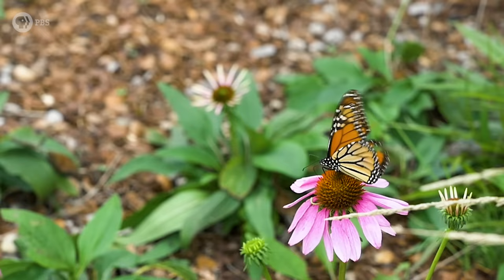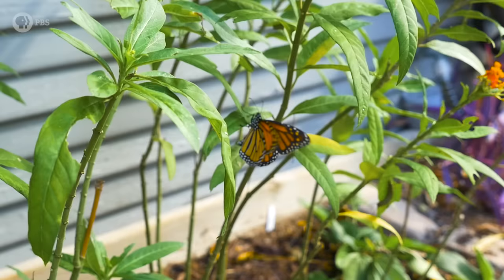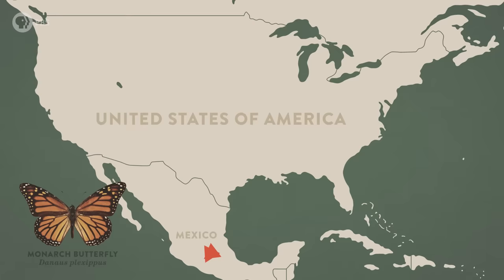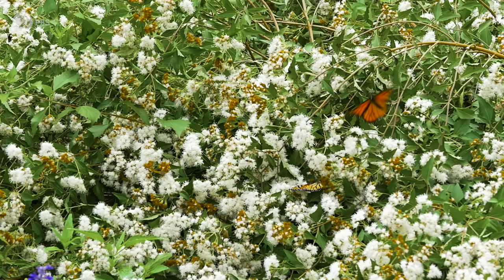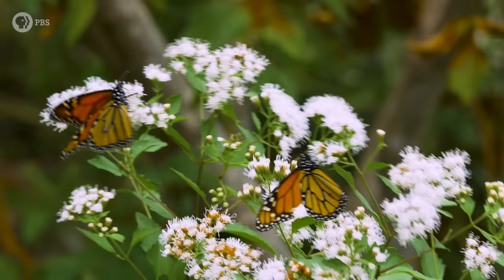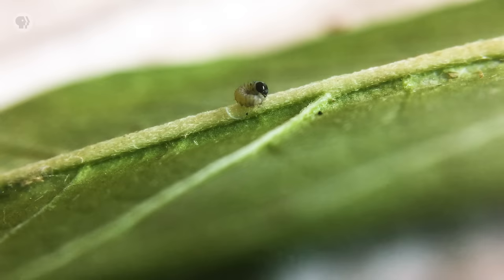Our journey starts in spring as monarchs make their way north. It's a leapfrog kind of journey. Each generation flies, mates, lays their eggs, and ultimately dies as it passes the baton to the next generation. A typical adult monarch only lives for two to six weeks, so it takes four, sometimes five generations to make the trip north. The fading light of summer marks the end of their northern migration.